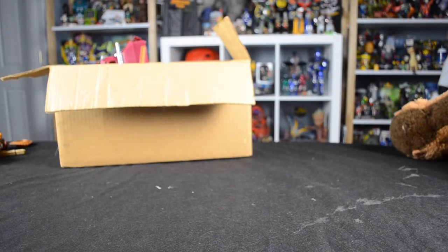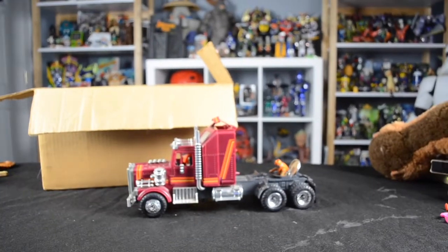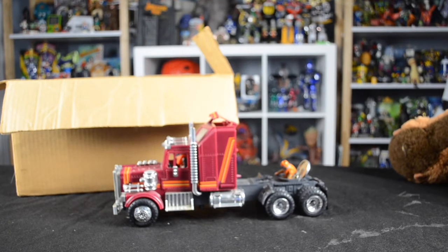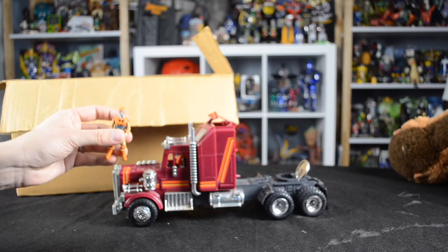If you follow me on Facebook or Instagram, you know what's in this box. It was part of that same house and same collection I got the other gallon bag from. It's actually a box of M.A.S.K. toys.